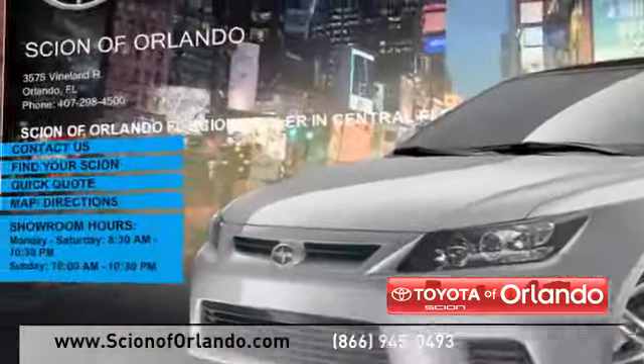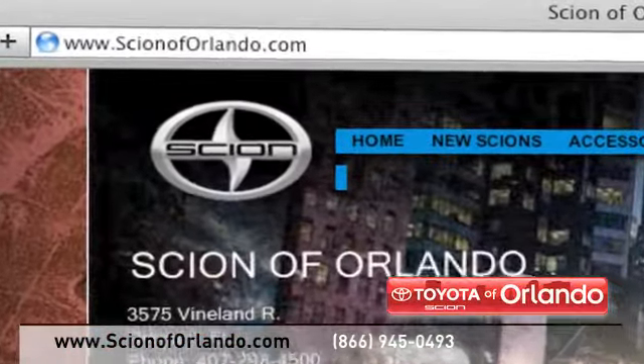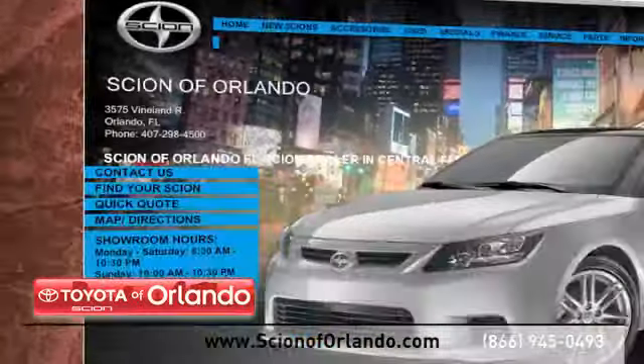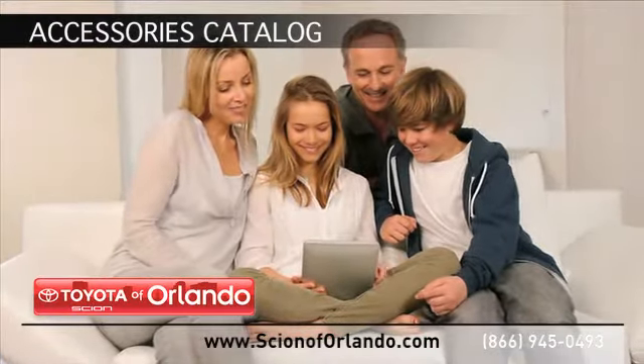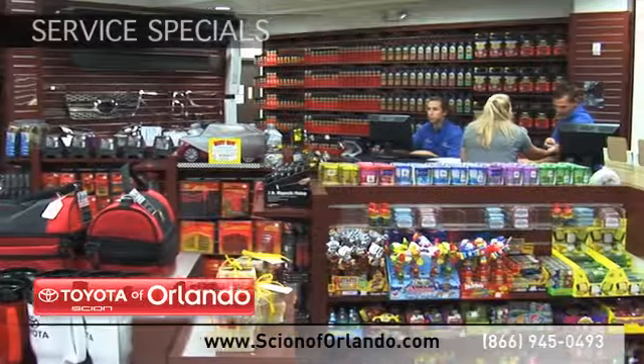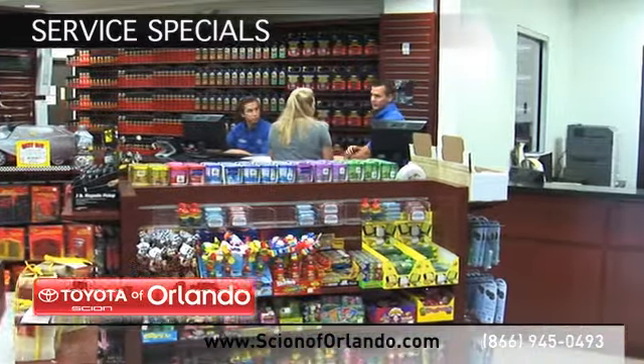Visit us at www.scionoforlando.com for information, or to set an appointment. While you're there, browse through our accessories catalog, learn more about our certified service, collision, and parts center, and check out our Scion service and parts specials.